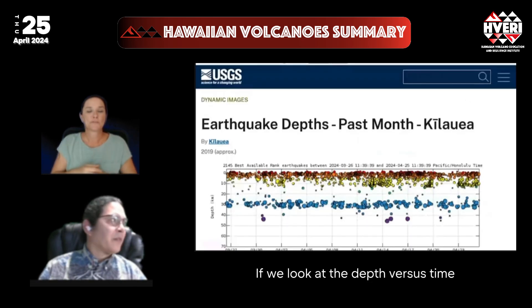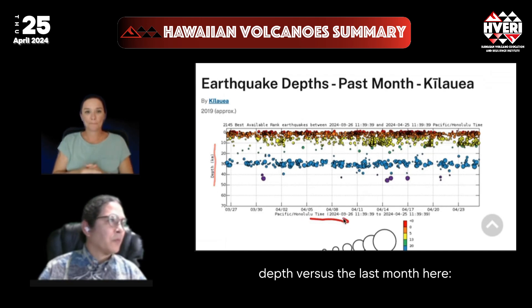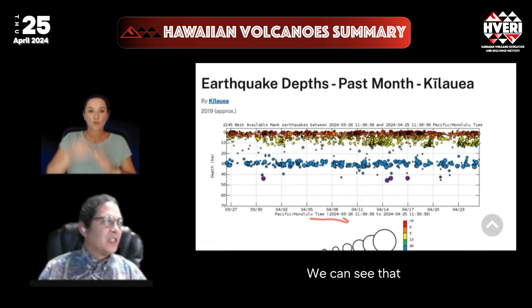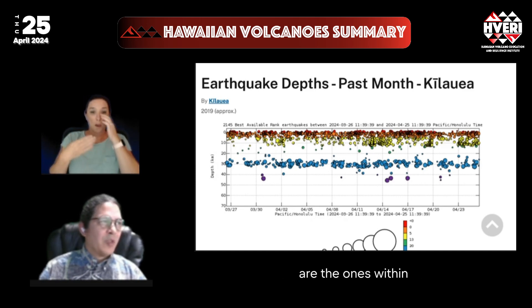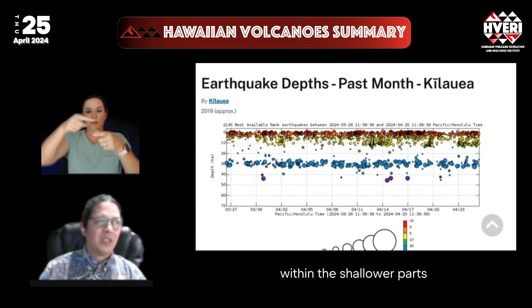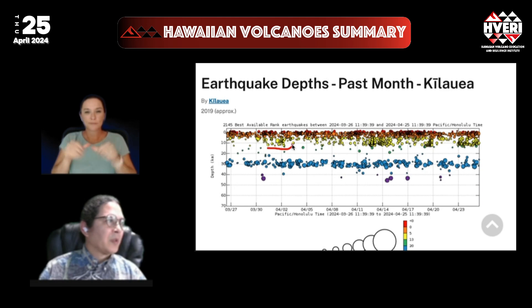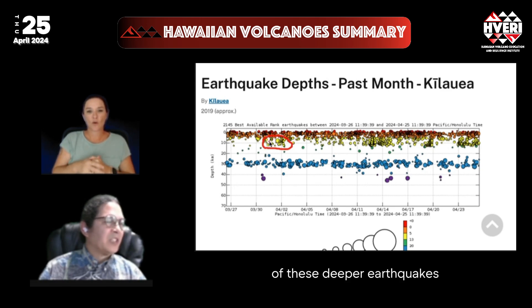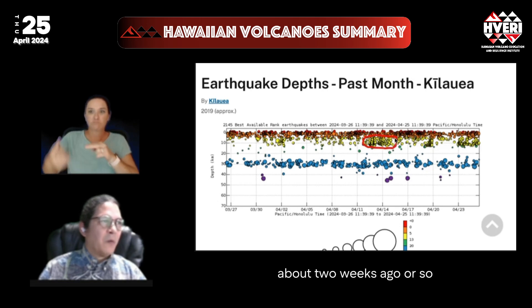Looking at depth versus time over the last month, we can see that the deeper earthquakes are the ones shown in yellow. The ones in orange and red are within the South Caldera area and around the rift zones in the shallower parts of the volcano. We saw earlier in the month a few little flurries of these deeper earthquakes, but they really picked up about two weeks ago or so.